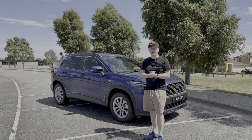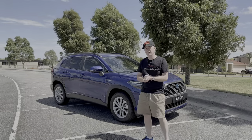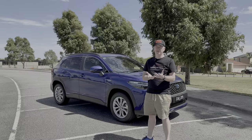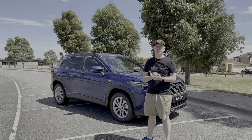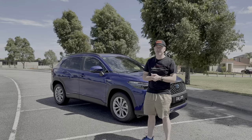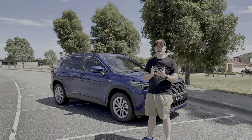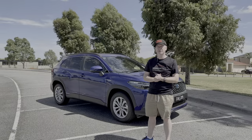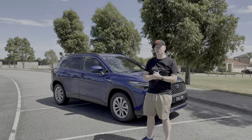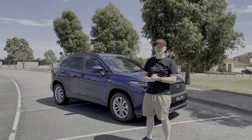So there you go — that's my thoughts, opinions, and review on the 2023 Toyota Corolla Cross hybrid. I hope you've enjoyed the video. If you've got any questions, feel free to leave them in the comment section below and I'll answer them as soon as I can. Don't forget to give the video a like, subscribe to the channel, and hit the notification bell to find out when the next video goes live. Thanks for watching and I look forward to seeing you next time.